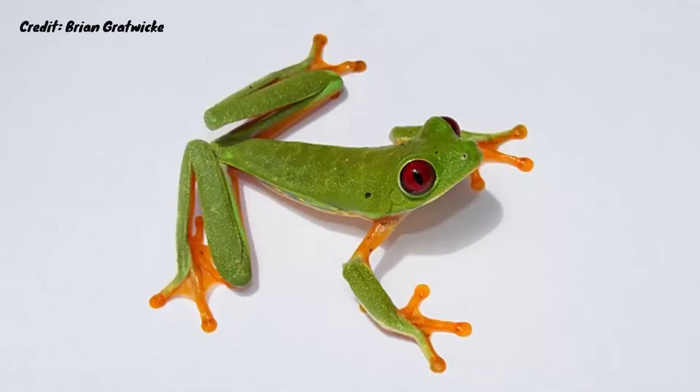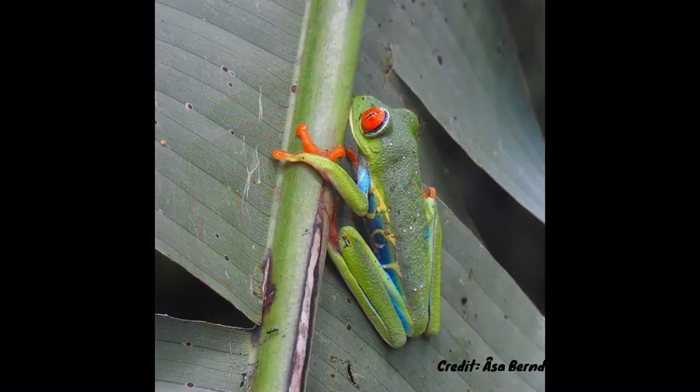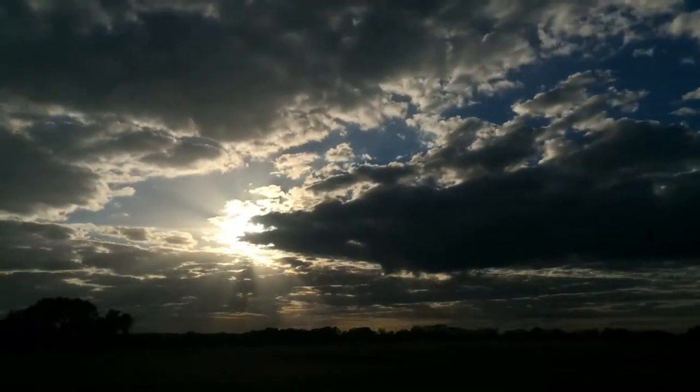These arboreal frogs also have suction cups for toes, and this allows them to grip onto the underside of leaves, as this is where they spend the majority of their day whilst they wait for night to fall before they can start hunting.